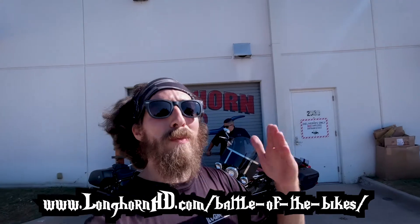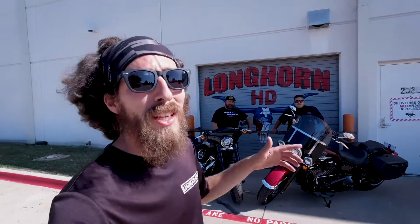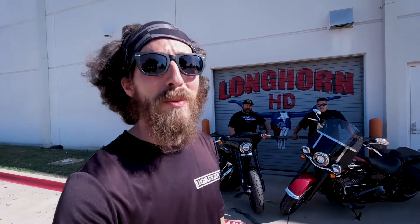For more information, go ahead to longhornhd.com/battle-of-the-bikes, or click the link in bio if you're on Instagram, or the link below if you're watching this on Facebook. Enter a chance to win!